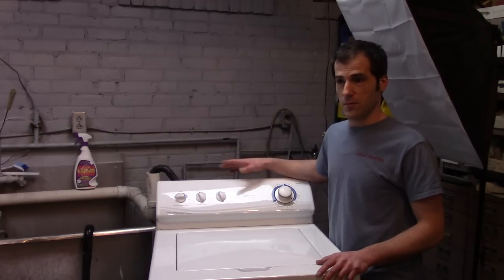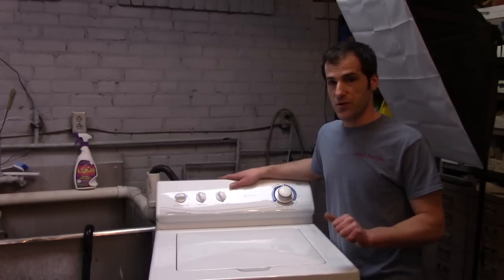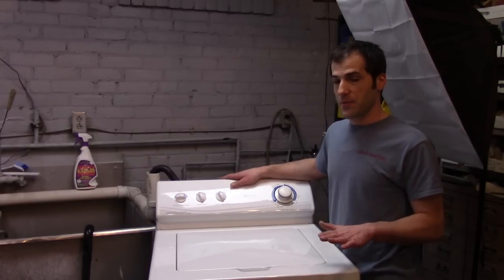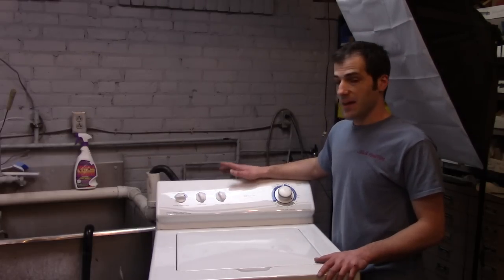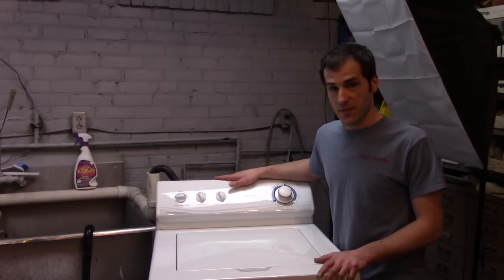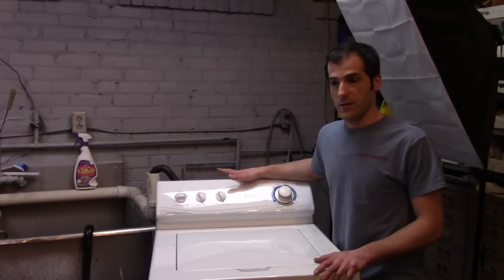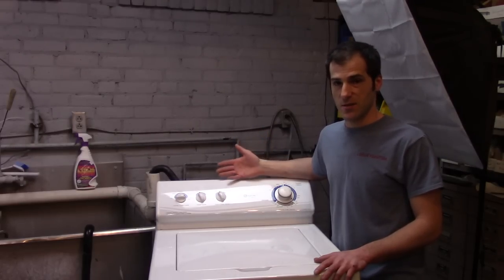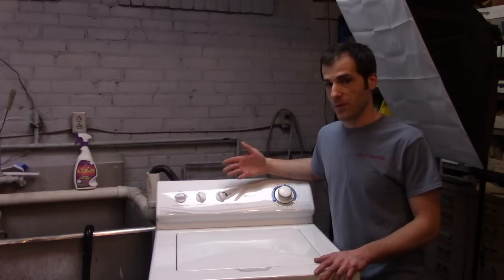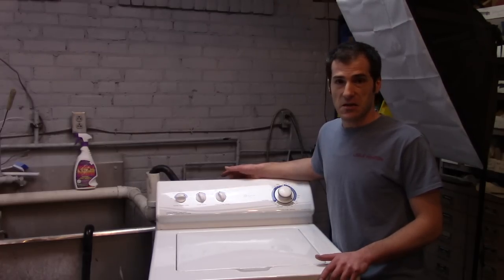It actually in the long run hurt it instead of helped it out. So this washer is really special for two reasons: it is in absolutely perfect condition — this washer looks like the day it rolled off the floor. Secondly, this is a very rare Sudsaver model. You can actually save your wash water, store it in a sink, and it'll pump it back in so you can reuse the same sudsy wash water on a different load of clothes. So that's what we're going to do today — do my laundry in this washer and use the Sudsaver feature to see just how good it is.